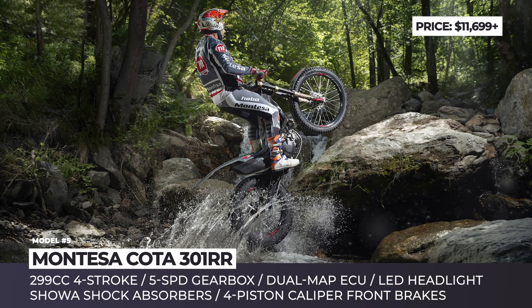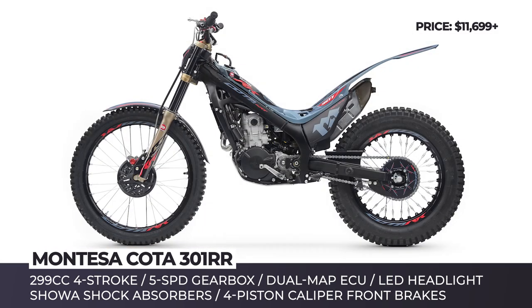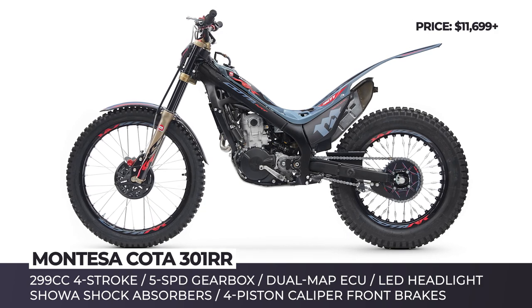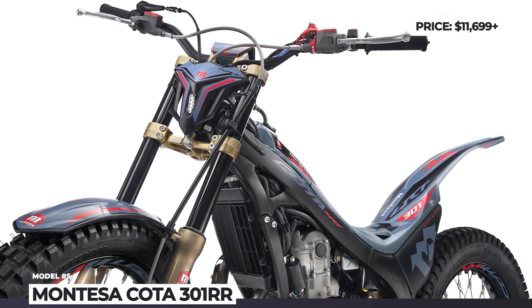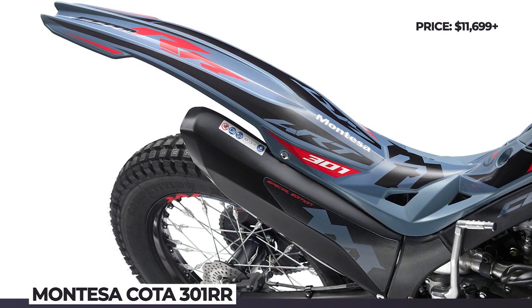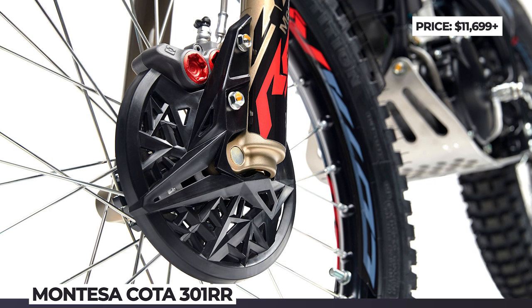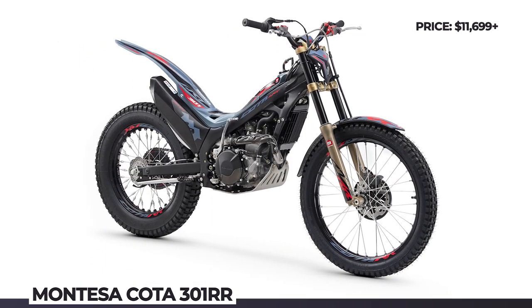The updated powertrain is complemented with a lightweight tech suspension fork with aluminum bars, while at the rear you get a shock absorber with 170mm travel. From the outside, the 2020 model is distinguished by sharper body lines, a new rear fender, and a new LED racing headlamp. To attract even more attention, the 301RR can be ordered with an exclusive Sonic Grey graphics package.